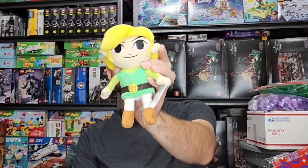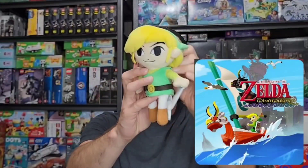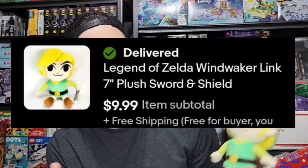Got this Link plush from the Zelda Wind Waker game. It is a 7-inch plush. I found this at the Benz. It's pretty cool — Link is a popular enough character that it would have some kind of value. I think I only got about $0.25 to $0.50 into him and he sold for $10 free shipping.